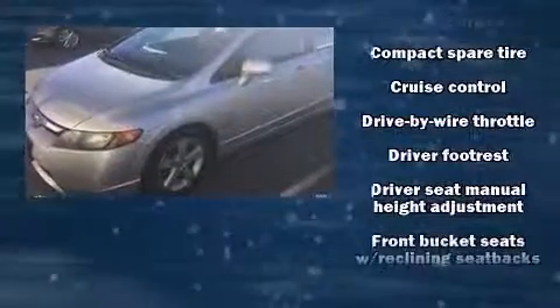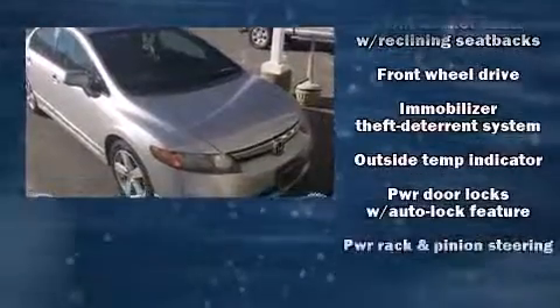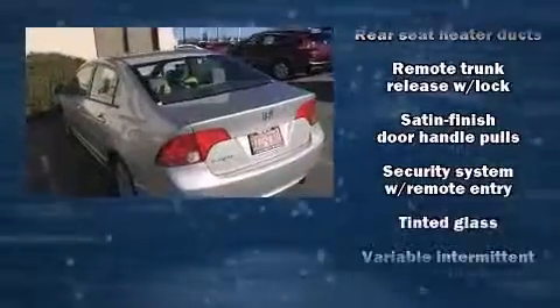Honda also prioritized safety and security with features such as dual front impact airbags with occupant sensing airbag, head curtain airbags, anti-whiplash front head restraints, ignition disabling, and four-wheel disc brakes with ABS. This car was designed with safety in mind, allowing you to drive with even greater assurance.